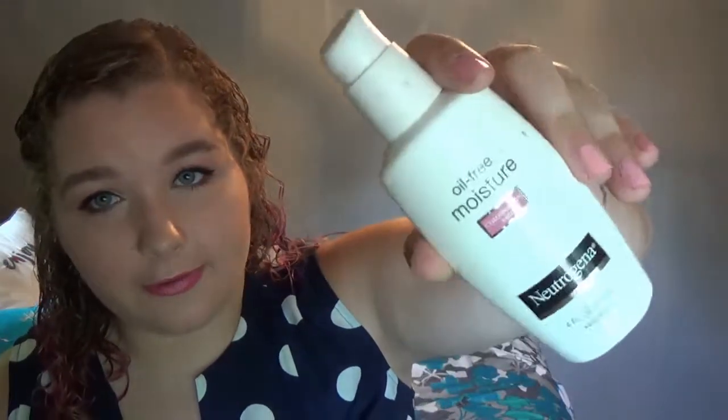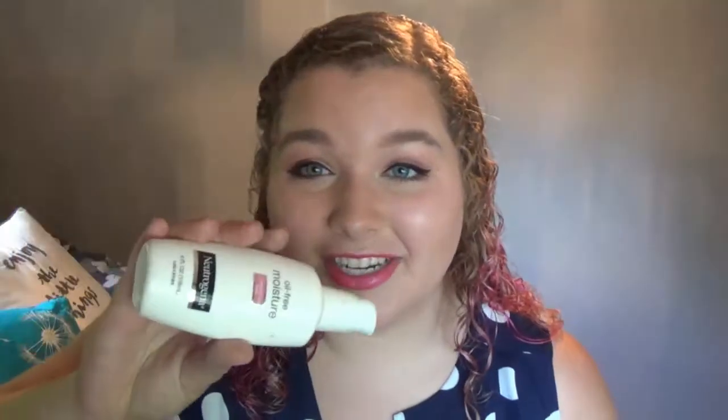My final skincare product is my Neutrogena oil-free moisturizer in the combination skin formula. My skin's been changing a lot recently — some days it's super oily through here, and other times it's like dry desert everywhere else, or sometimes it's normal. Having this combination skin moisturizer has saved me. It has made a real difference for my skin.